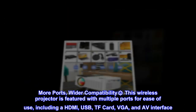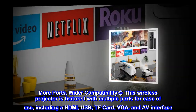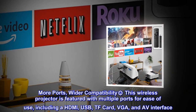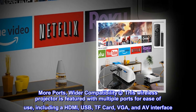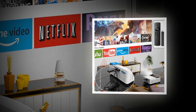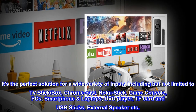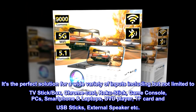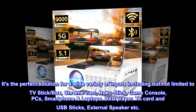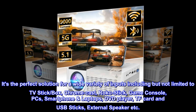More ports, wider compatibility. This wireless projector is featured with multiple ports for ease of use, including HDMI, USB, TF card, VGA, and AV interface. It's the perfect solution for a wide variety of inputs, including but not limited to TV stick, box, Chromecast, Roku stick, game console, PCs, smartphone laptops, DVD player, TF card and USB sticks, and external speaker.